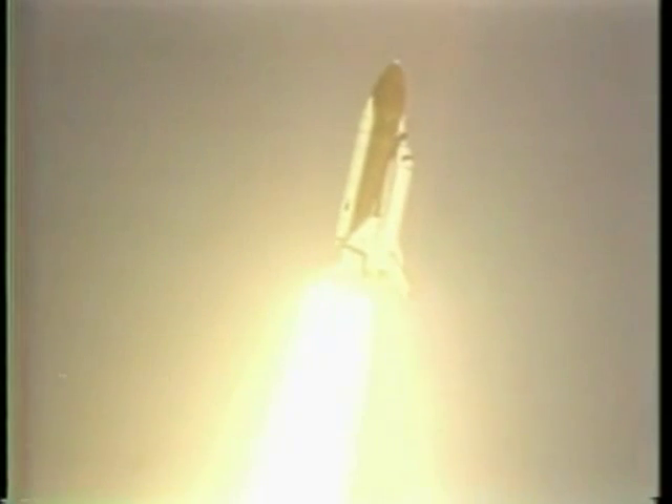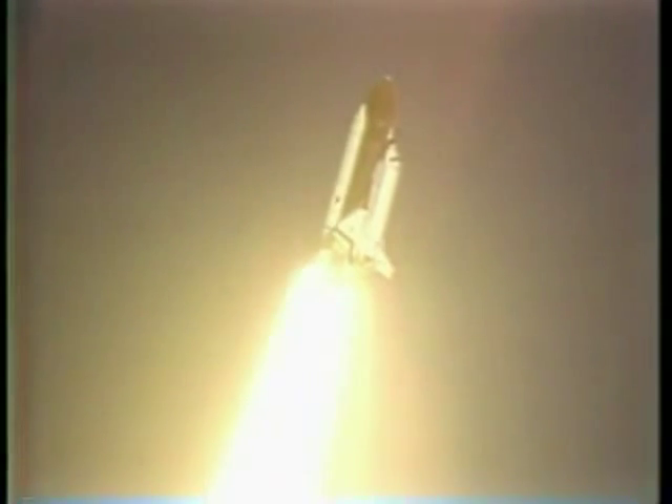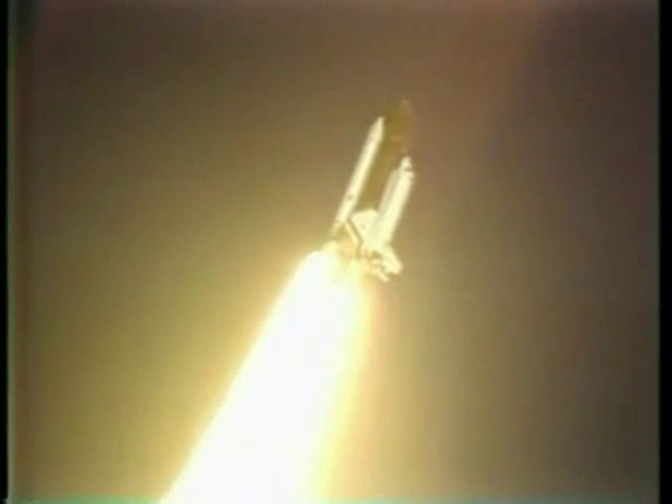20 seconds, thrust looks good. 26 seconds, roll maneuver completed. 30 seconds, Columbia now with one nautical mile in altitude, throttling engines down to 85% as programmed.